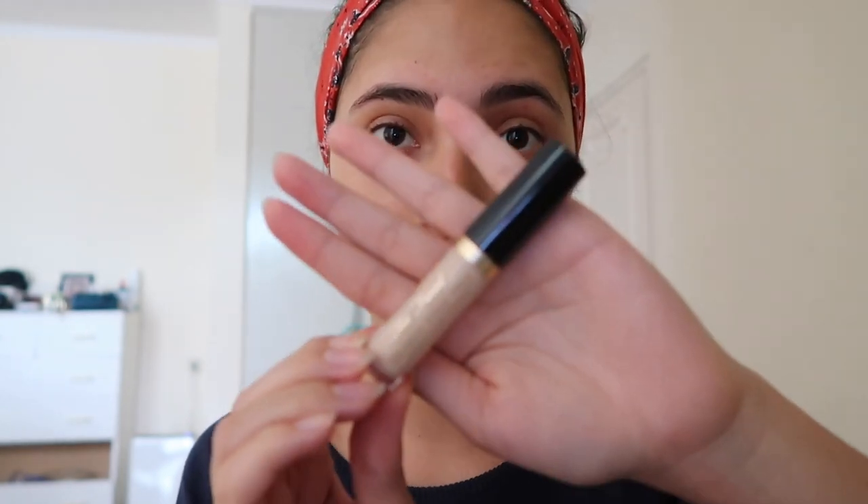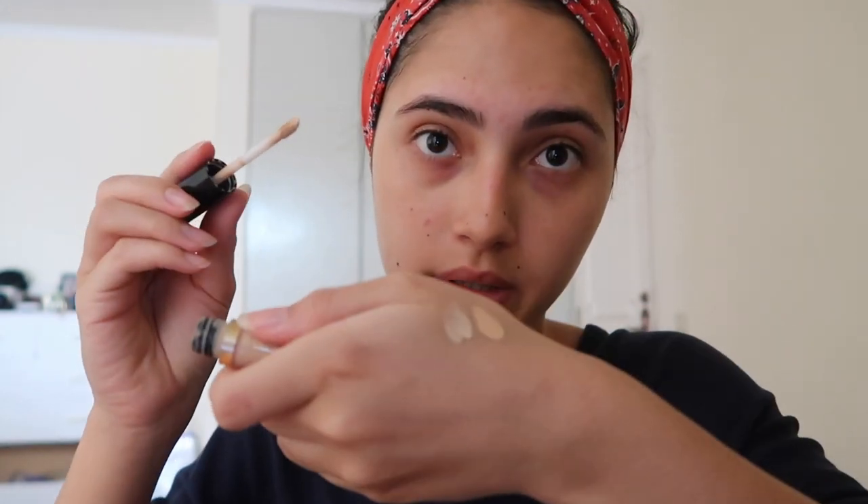I like to moisturize my lips first with my Burt's Bees. I usually use NARS cream concealer, and then I combine that with my Too Faced Born This Way concealer as well in the shade of light. So what I do is take the NARS and put it on my hand, then I put that right next to it — so it's like that. Then I take my concealer brush.